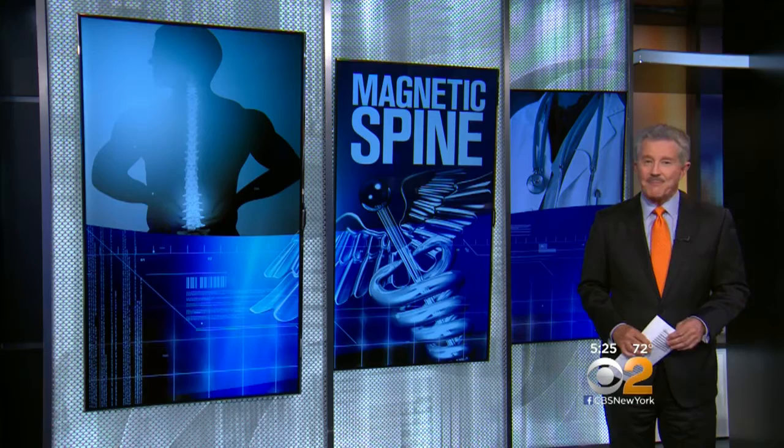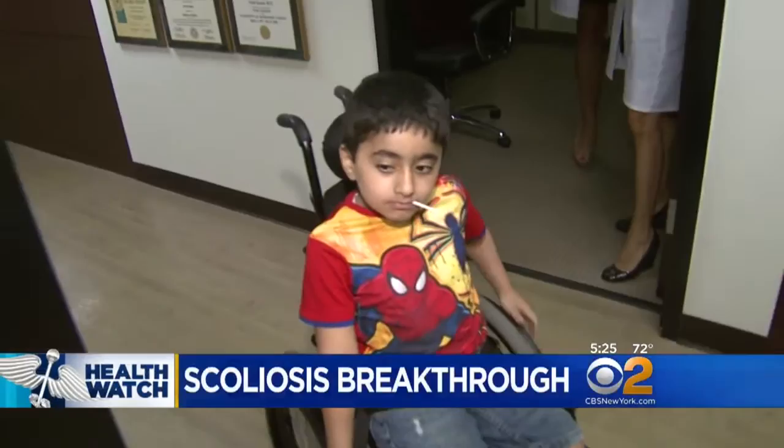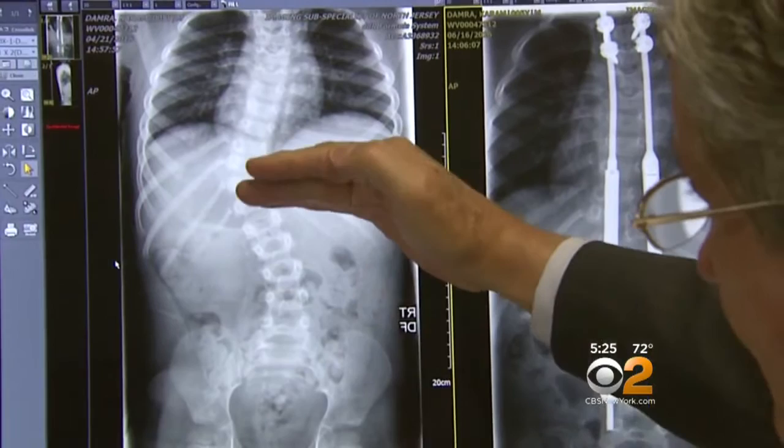Now magnetic rods can actually grow with the child. Meet young Karam Damra, a happy 5-year-old from New Jersey who was born with a spinal tumor. Surgery took care of that, but it left him with paralyzed spinal muscles that led to serious scoliosis.